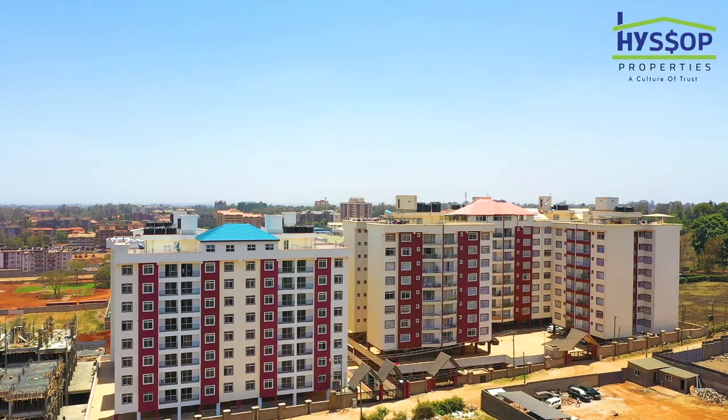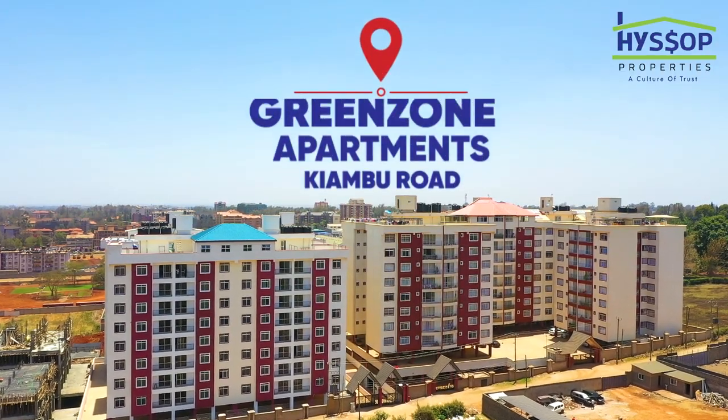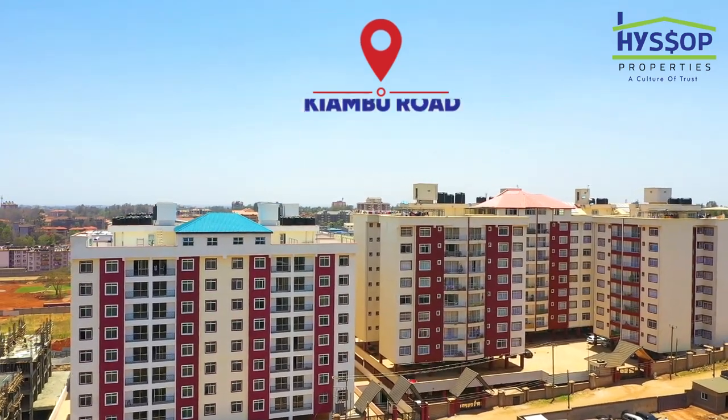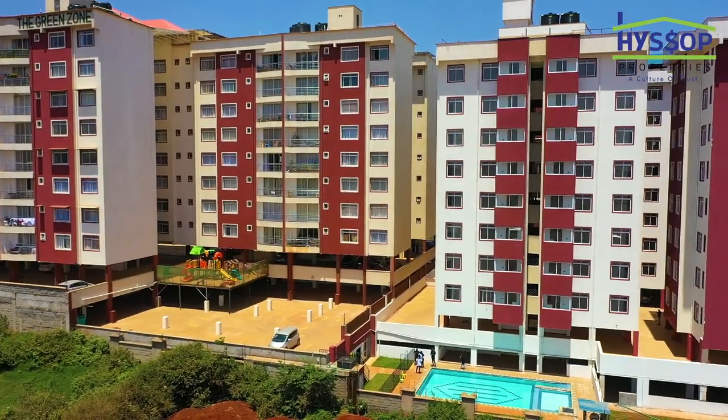Hi, my name is Mike Mondo and yet again we're at another beautiful development courtesy of Haiso Properties, this time along Kiambu Road. The place is absolutely marvelous with beautiful air. I want to find out more about this property — it's called the Green Zone. We're going to take a small tour, so walk with me and find out.